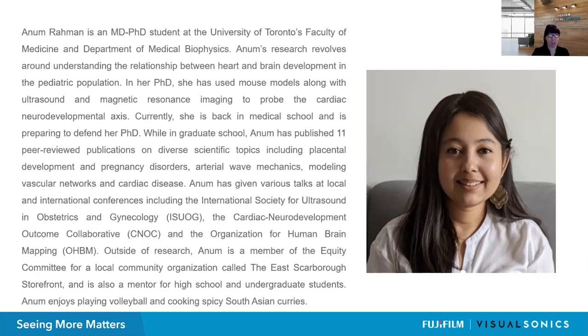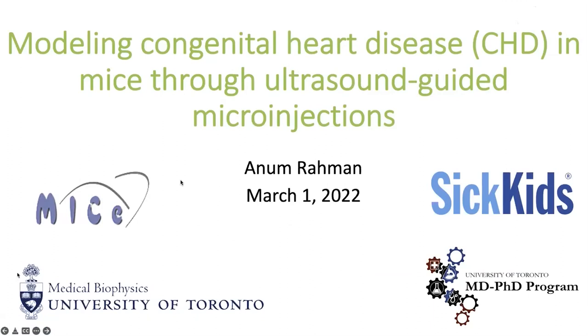Anam has given numerous talks at local and international conferences, including the International Society for Ultrasound and Obstetrics and Gynecology and the Cardiac Neurodevelopment Outcome Collaborative. Outside of research, she is a member of the Equity Committee for the East Scarsboro Storefront in Toronto and is a mentor for high school and undergraduate students. She also enjoys playing volleyball and cooking spicy South Asian curries. I'll now give the floor to Anam, who will dive right into the talk.